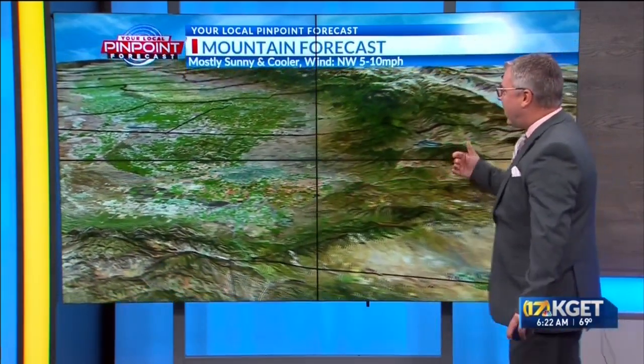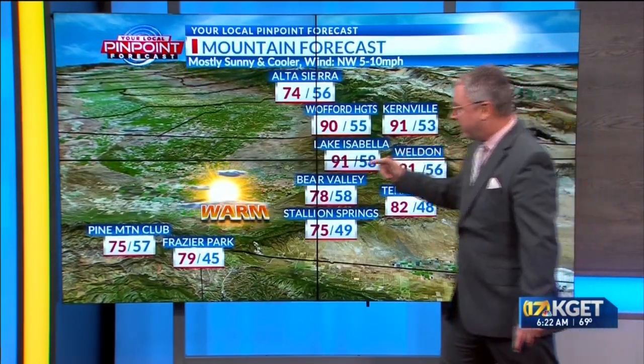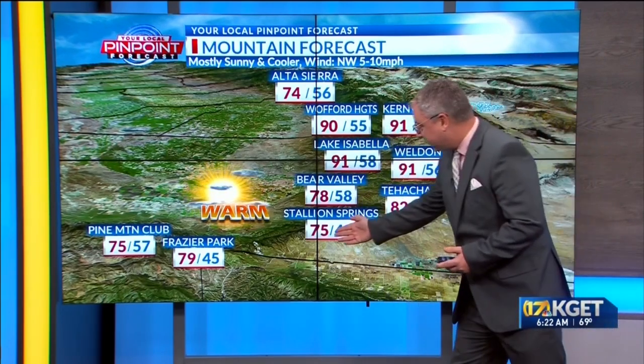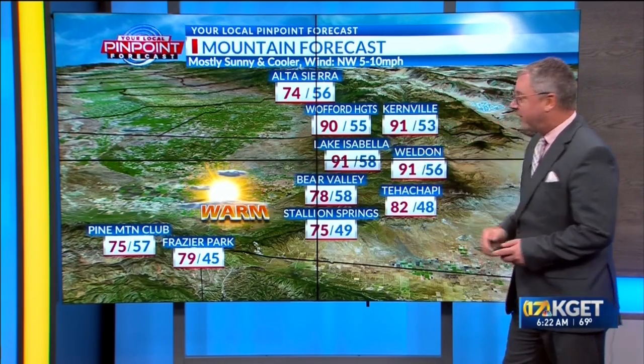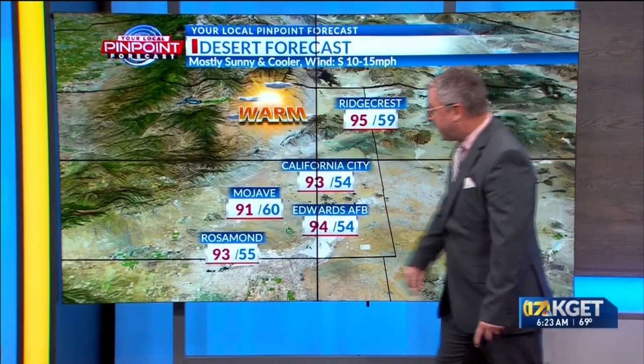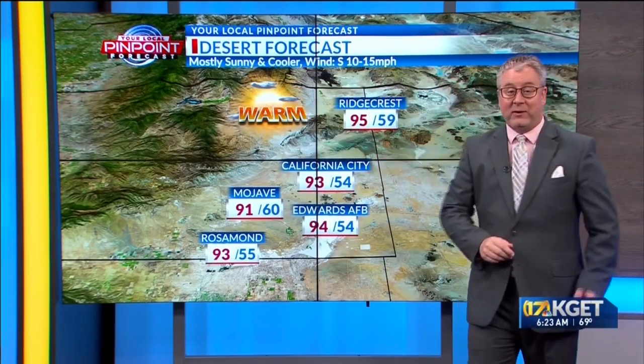For the mountains today, mostly sunny with some high clouds drifting in and out, a northwest wind 5 to 10. Pine Mountain Club at 75, Stallion Springs in the Tehachapi area at 75, lower 90s into the Kern River Valley — Kernville at 91, Wofford Heights at 90, and 74 at Alta Sierra. Out in the desert today, mostly sunny skies, winds picking up out of the south 10 to 15. Mojave at 91 and Ridgecrest at 95.